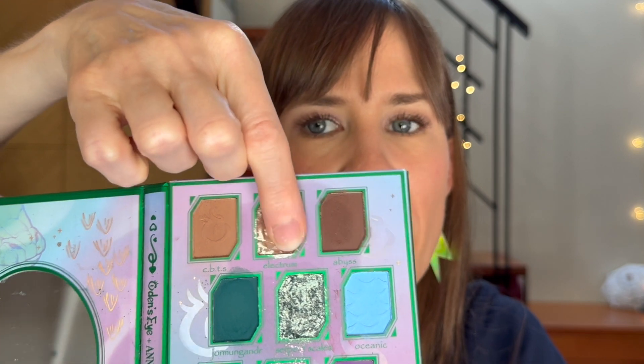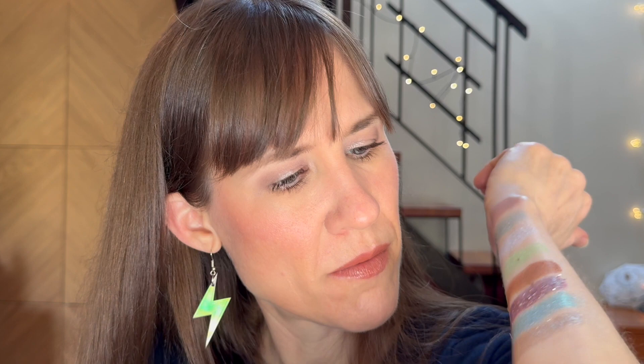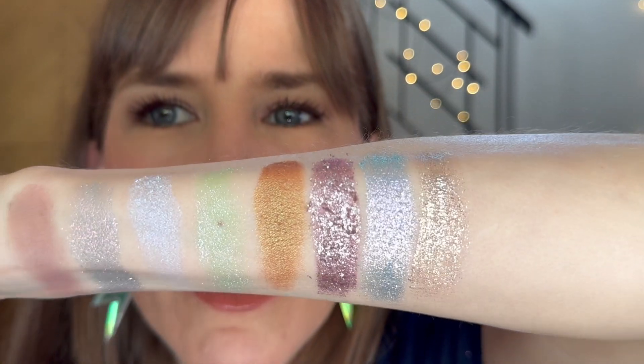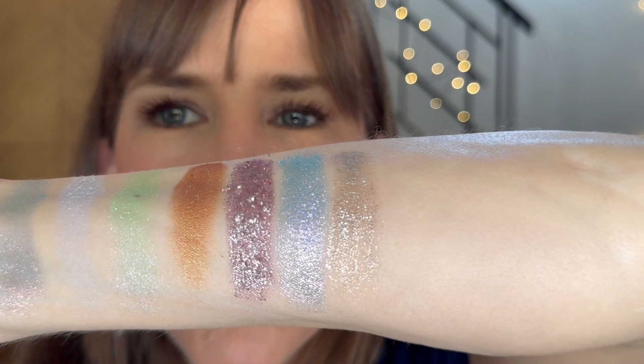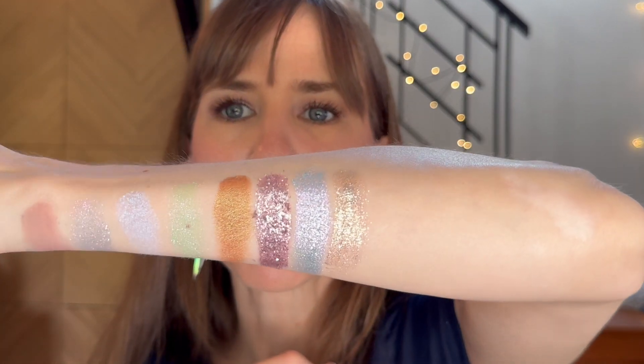The next one that stood out in my memory was this shade from the Mighty Monster palette, which was an Odin's Eye and Annette's Makeup Corner collab. It's the shade Electrum — it's this really wet, shiny, foiled gold — just so foiled and so shiny. It looks really like wet on the eye, just beautiful, very impressive.